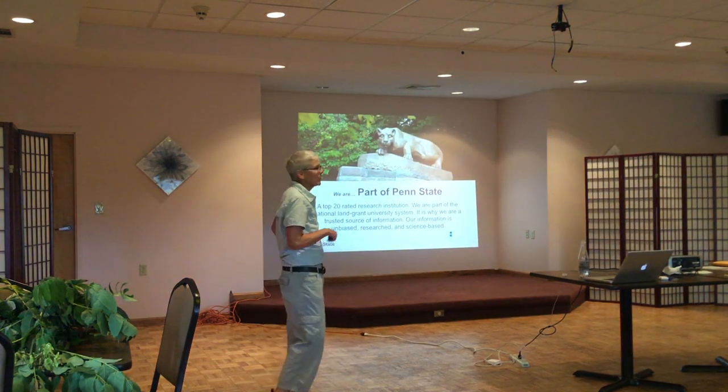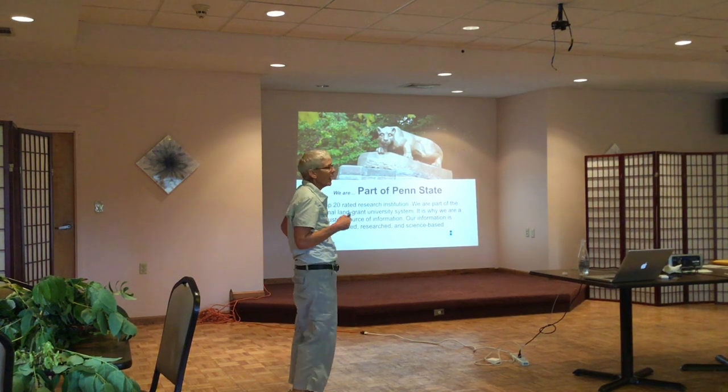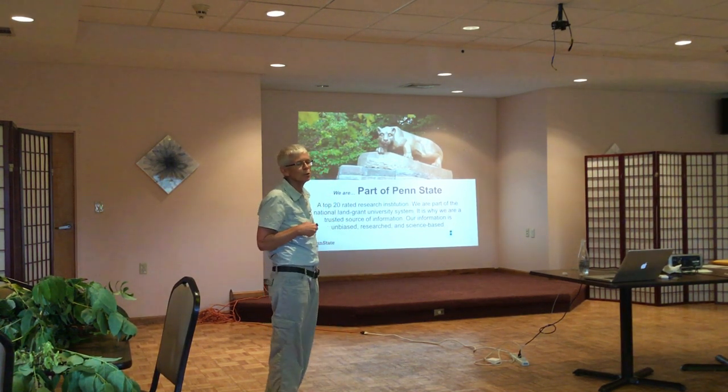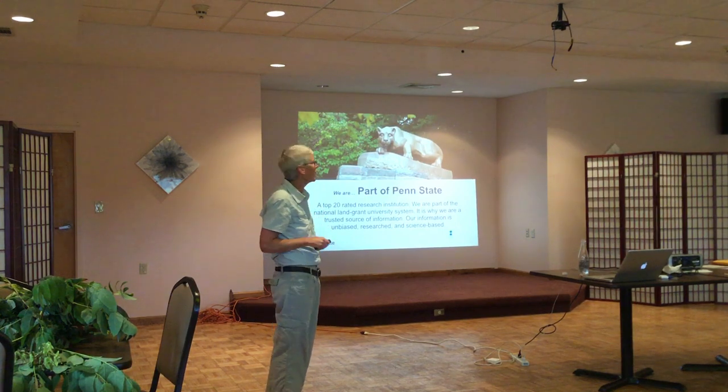The Master Gardener program falls under the canopy of Penn State. We work with the Extension Service — our real job is to volunteer our services and extend the reach of the county Extension educators.